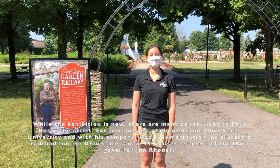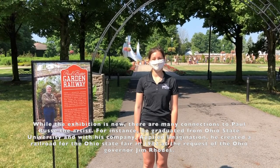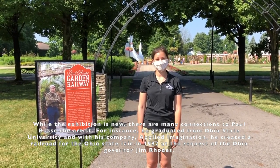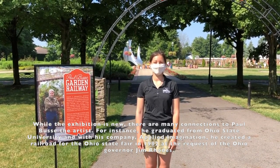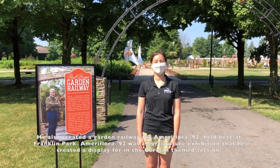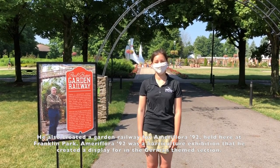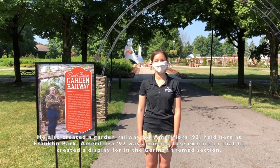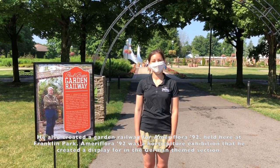While the exhibition is new, there are many connections to Paul Blessey, the artist. For instance, he graduated from Ohio State University. With his company Applied Imagination, he created a railroad for the Ohio State Fair in 1982 at the request of Ohio Governor Jim Rhodes. He also created a garden railway for Ameriflora 92, held here at Franklin Park. Ameriflora 92 is a horticulture exhibition for which he created a display in the German theme section.